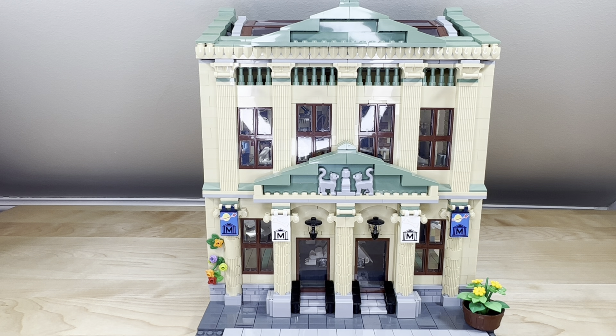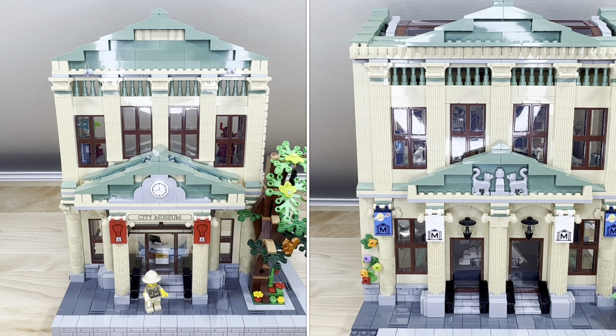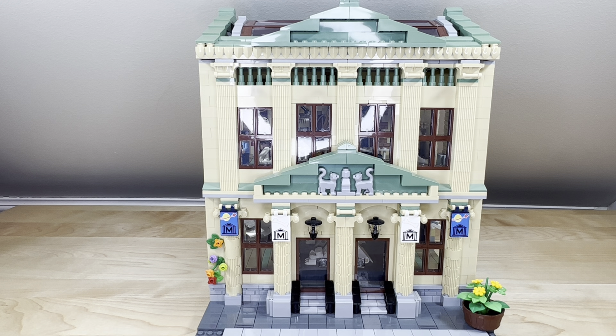This portion of the building retains that classical or neoclassical architecture style that you got from the front facade. I wanted to carry it through — that old big-city downtown museum feel — as opposed to something more modern. And as you'll see when we talk about the third portion of this model, I wanted a little bit more modern style in the architecture for that section.